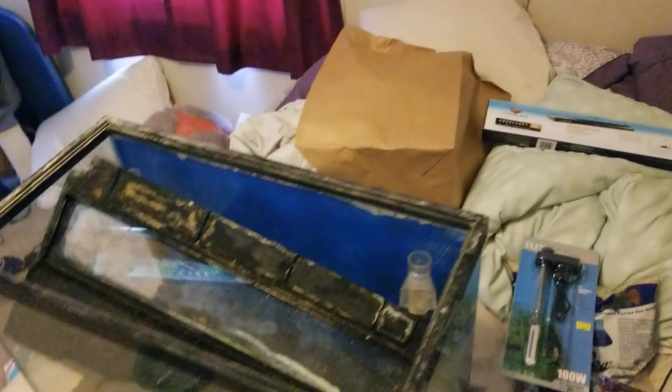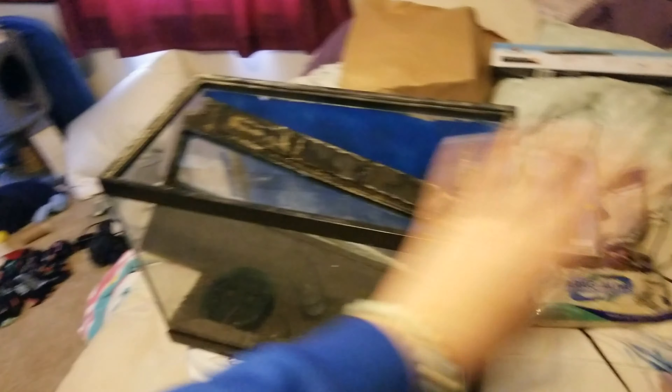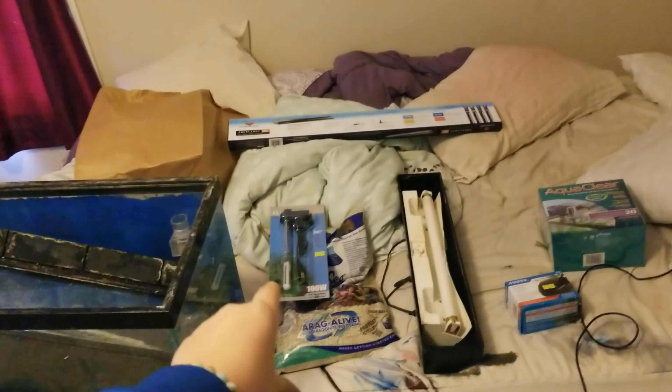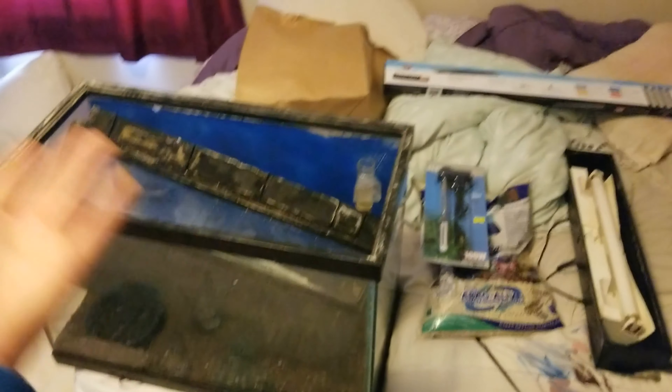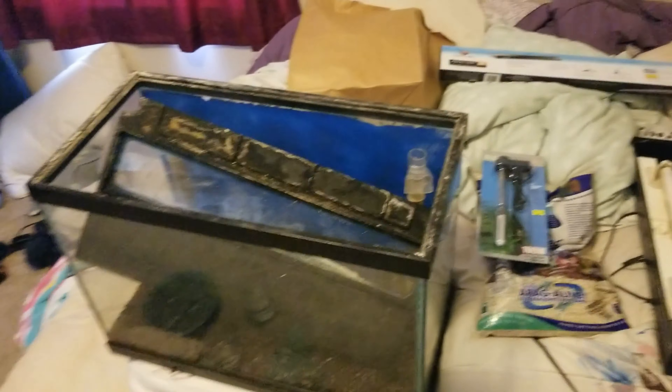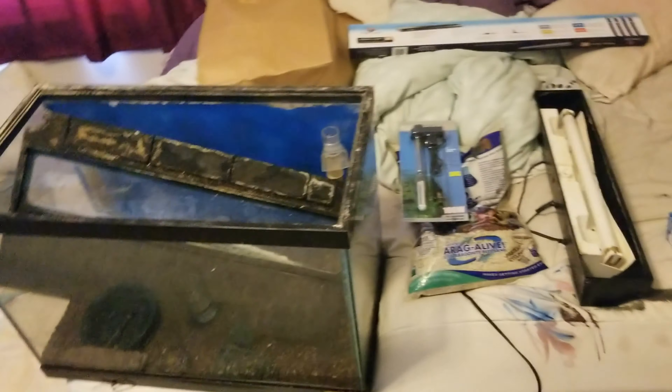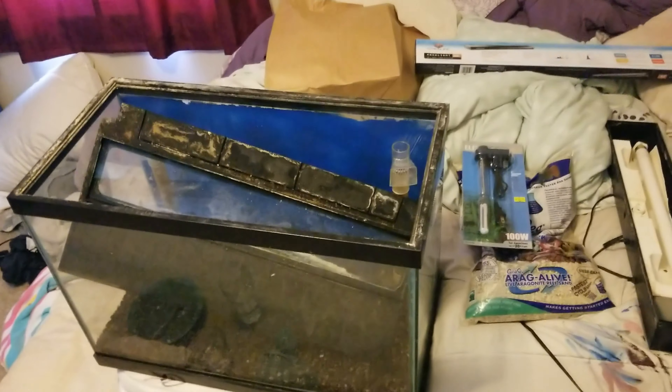It is about 1:30. I got to leave for work at 2 o'clock. But I'm going to start scrubbing this down, getting everything ready. Then I'm going to put the sand in when I get home, start adding the water, let the filter and everything filtrate. Then I'm going to go pick up some dead rock and everything for the tank, get everything all set for that. So I will see you guys probably later tonight — I'll show you guys what I'm doing. I'll see you guys later tonight around midnight.